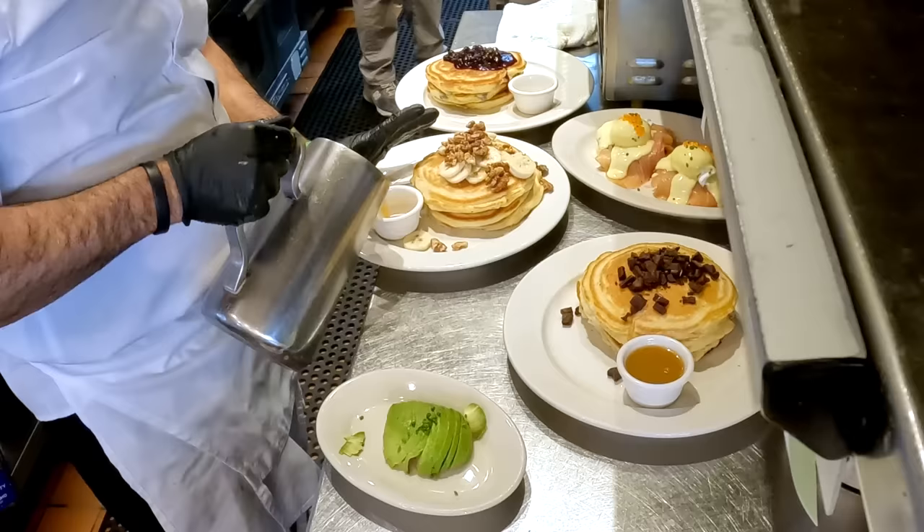Next, I'll show you how the French toast gets made. As I mentioned, we also use our griddle for the French toast. It starts with two slices of our house-made brioche.